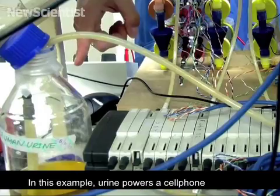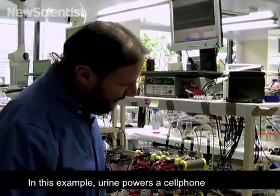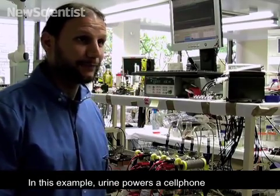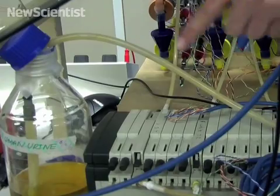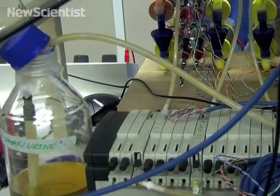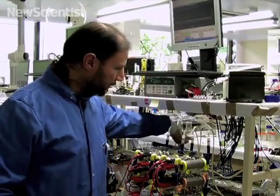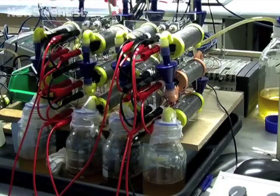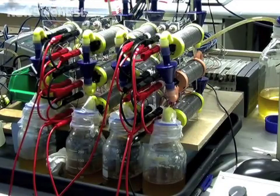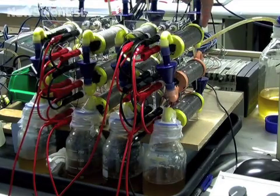What you see here is a bottle which is half full with real human urine. The urine is pumped — you can see the tube going through this multi-channel peristaltic pump — and it's pumped into the top floor of this cascade of microbial fuel cells.